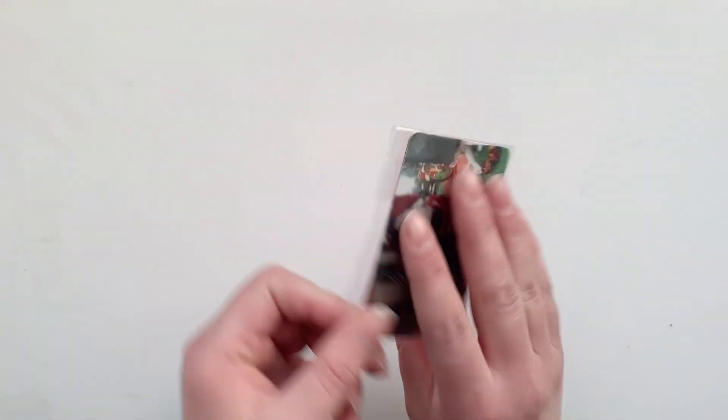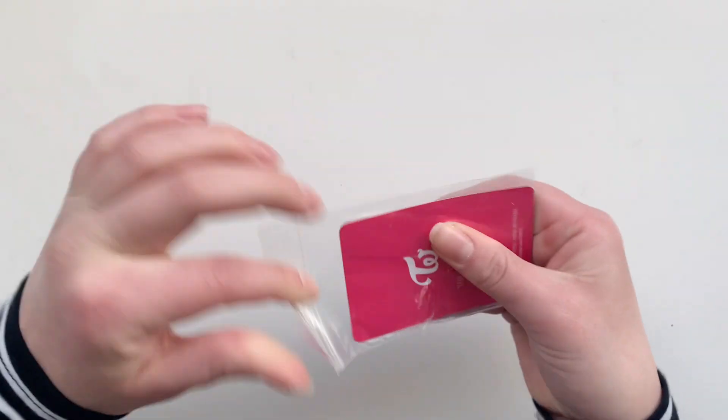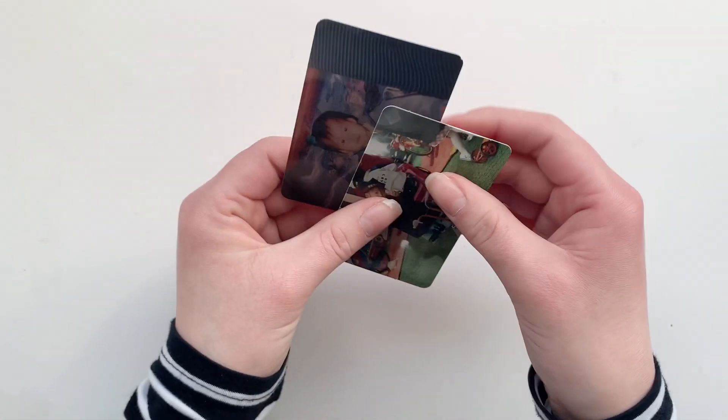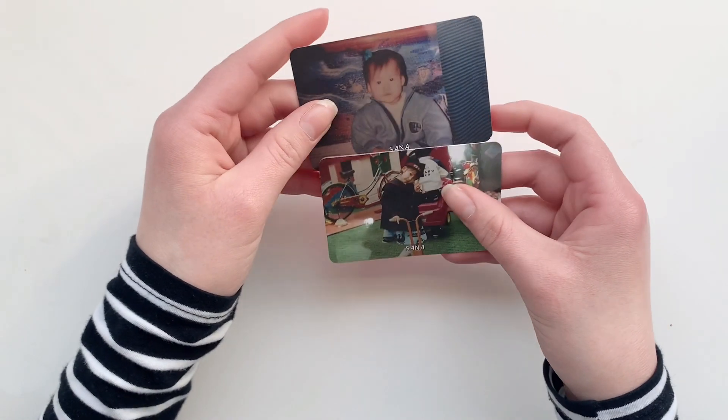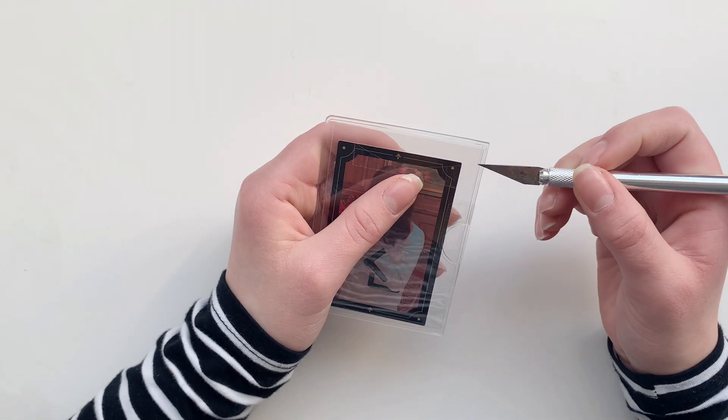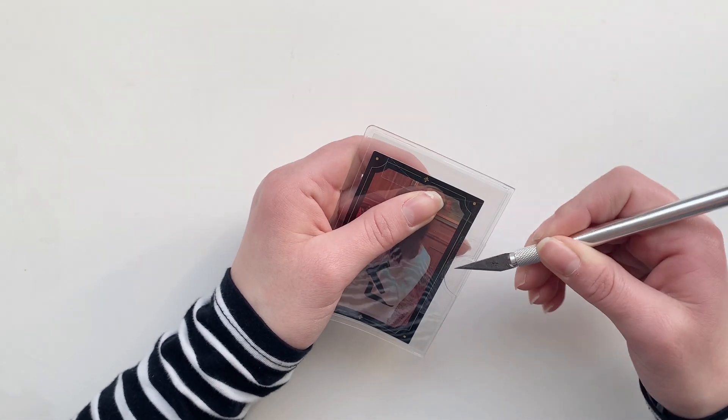Next up we have some more Sana cards, and these two actually complete Sana The Story Begins for me — it's two baby cards. I still need to work on Mina; I don't have any Mina cards for The Story Begins, which usually never happens. Most of the time I already have a lot of Mina cards and not many Sana cards, but this time it's the other way around. Next up we have another Year of YES Sana card.